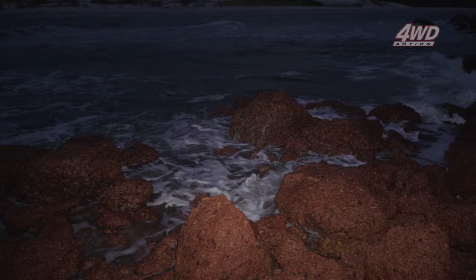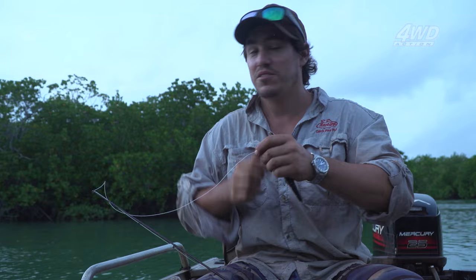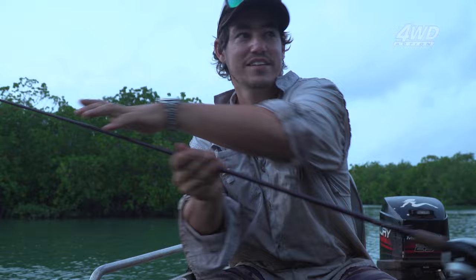It's early morning and Shawno and I are off for a fish. Sarah and Choco have let us borrow their tinny. This sort of creek can hold barramundi, mangrove jack, tarpon, queenfish, trevally — we just hope to catch at least one. With the sun coming up we've had no luck at all — I reckon it's probably because Shawno was there.